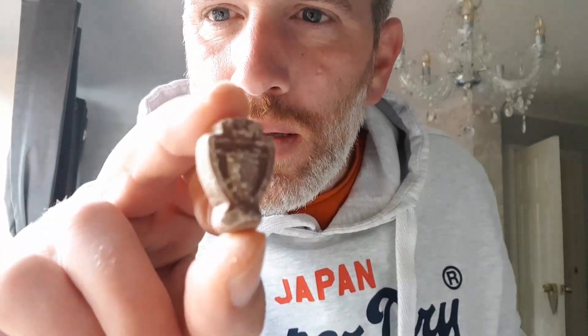Look at the state of that — the first one I pulled out. I really thought it was going to look like that.